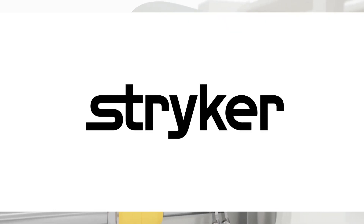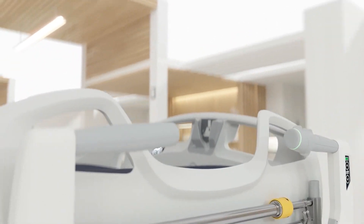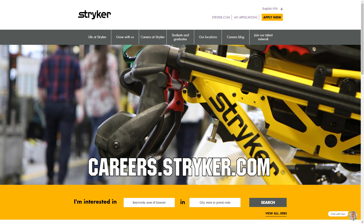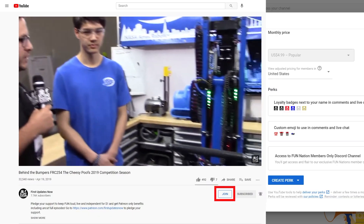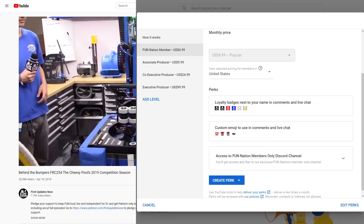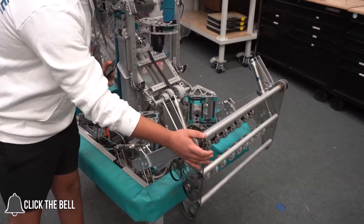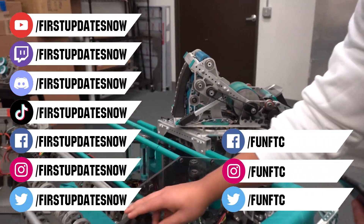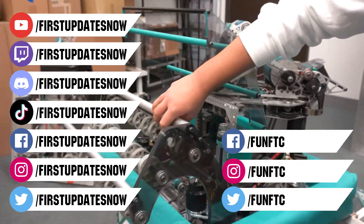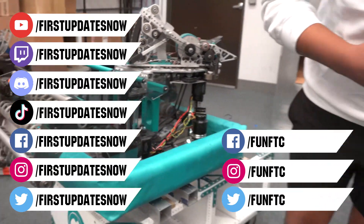We would like to thank our friends at Stryker for supporting this video. Stryker is looking for current and future FIRST alumni to join their internship program and FIRST mentors who are looking for a great career with a company who actively supports their FIRST journey. Go to careers.stryker.com to learn more. You can also directly support FUN by joining FUN Nation — click the join button and for just a few bucks a month you'll unlock special perks. Don't forget to like, subscribe, and ring the bell. Watch our live shows at twitch.tv/firstupdatesnow, join our Discord at discord.gg/firstupdatesnow, and check out FUN FTC and First Updates Now on Facebook, Instagram, TikTok, and Twitter.